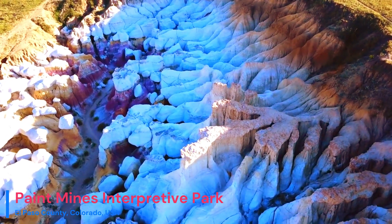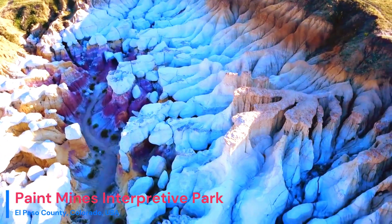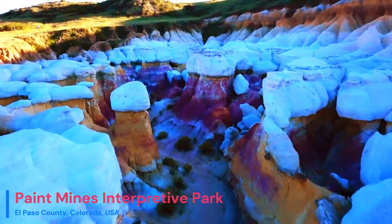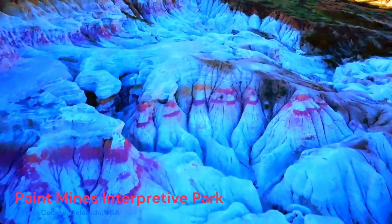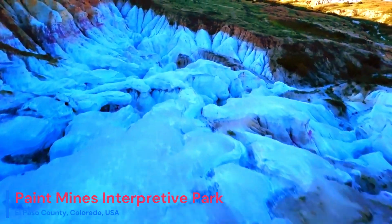Welcome to Geology Science YouTube channel. In today's episode, we're embarking on a captivating journey to explore the geological wonders of the Paint Mines Interpretive Park, located in El Paso County, Colorado, USA.